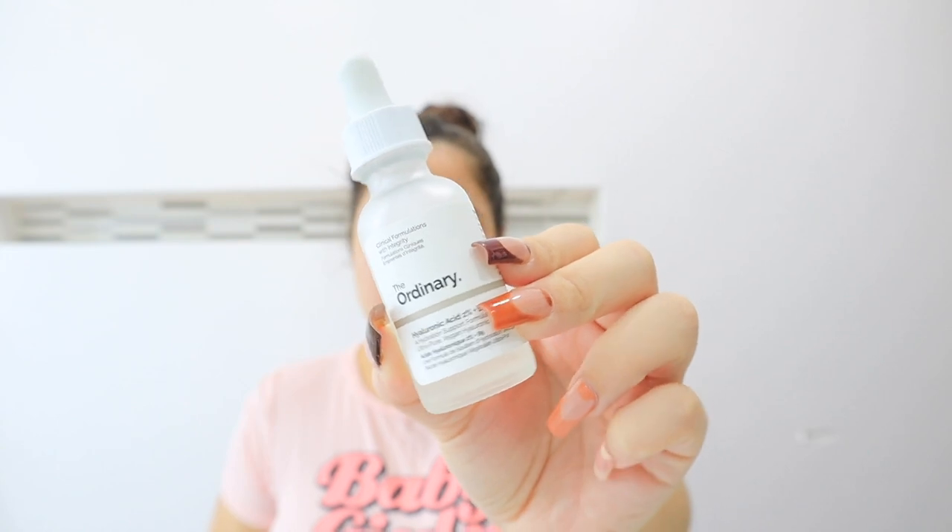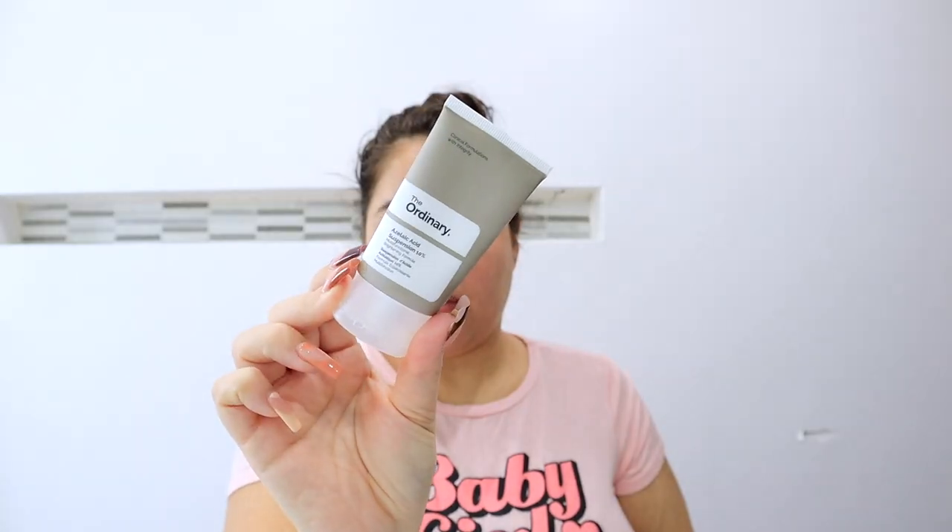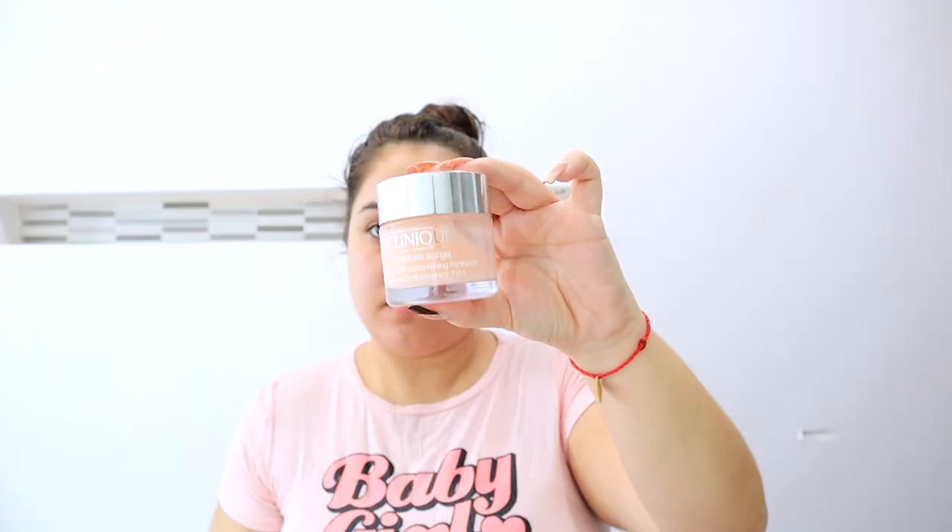We are going to be starting with skincare. My skincare has been very basic but at the same time intense. I haven't been using tons of products — just the bare minimum — but products that I know work for my skin. Let me know if you want me to do a skincare routine because I can definitely talk about it more.